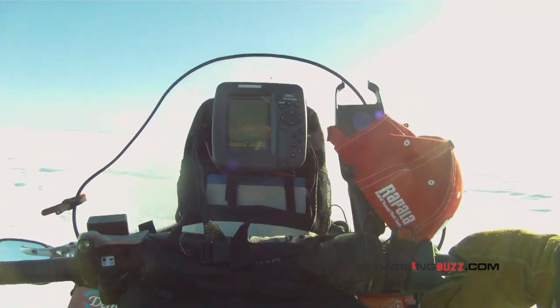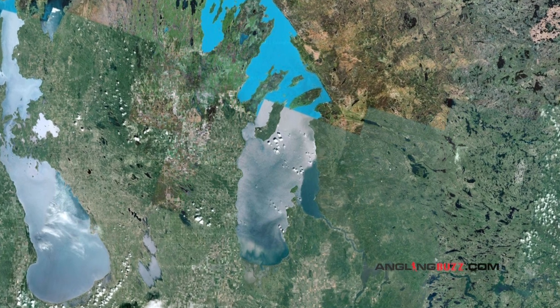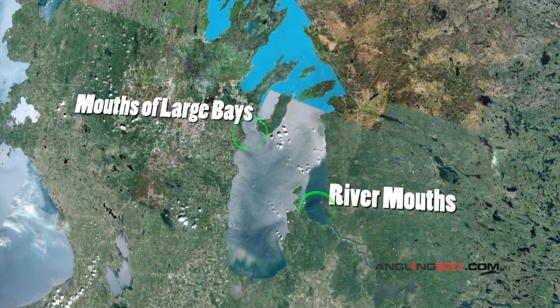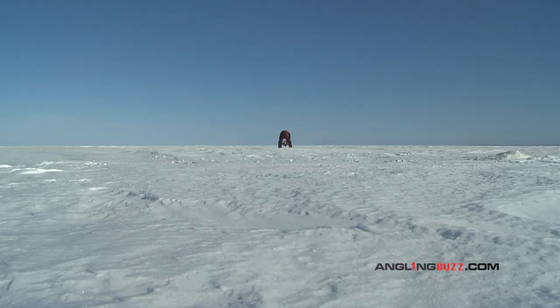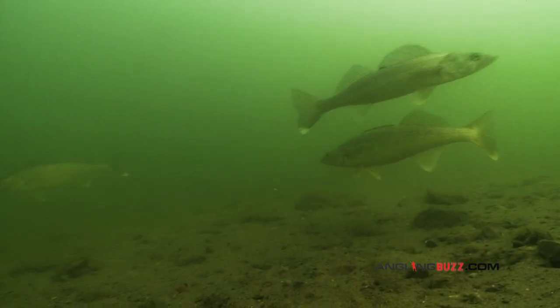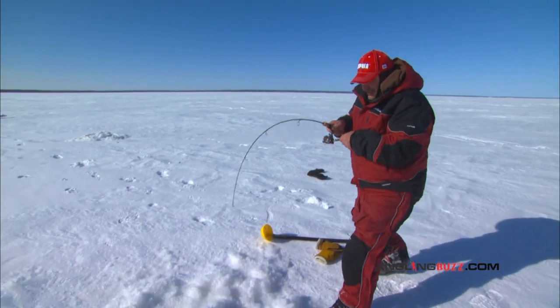Locating fish in these lakes requires a mobile search effort beginning in high percentage areas that are likely to draw or funnel fish movement. River mouths, the mouths of large bays, narrows, even ice heaves that break up otherwise uniform terrain are good places to start your search. Migrating or moving fish tend to linger in these general areas, milling throughout them in loose groups rather than in tight schools.